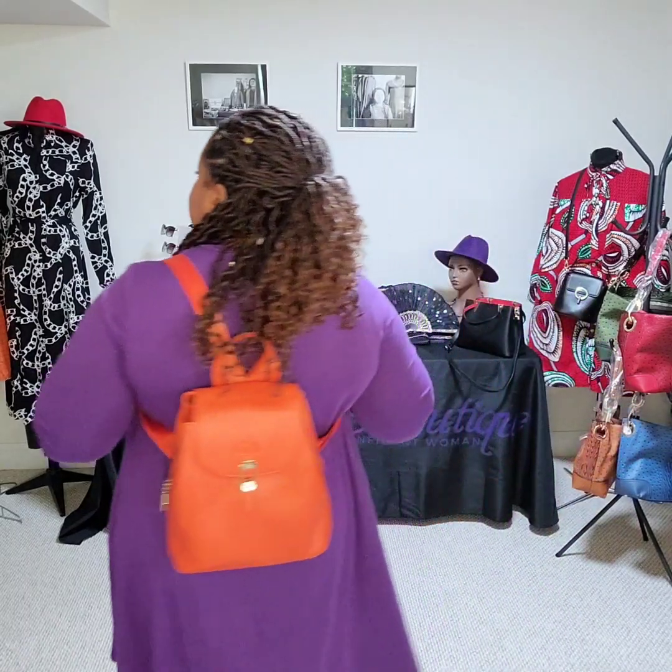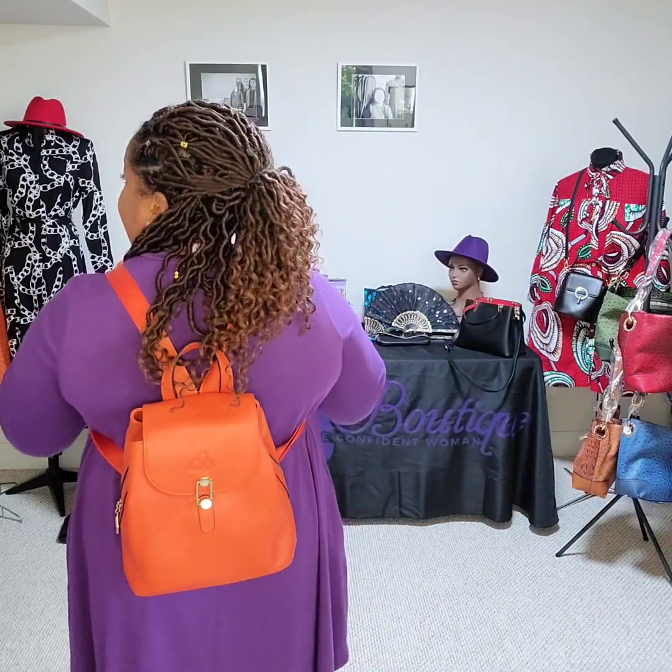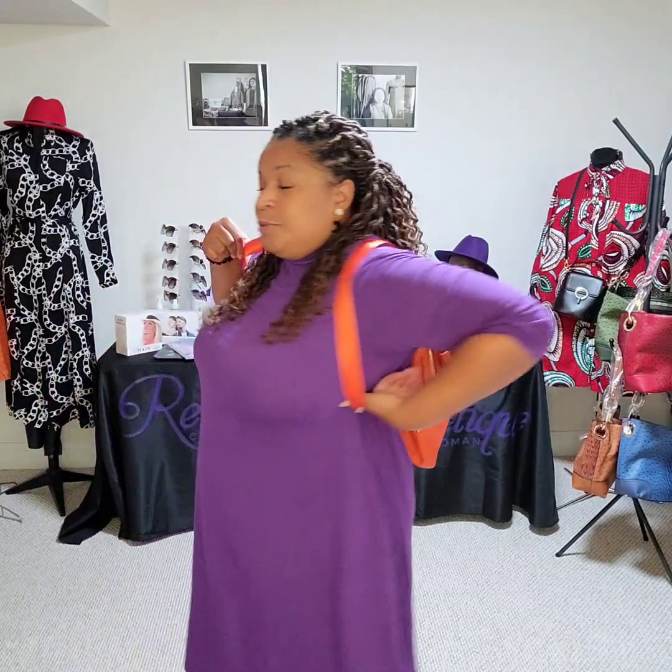I am actually wearing one of my favorites. It is our new genuine Italian leather backpack. It's so adorable and super cute.